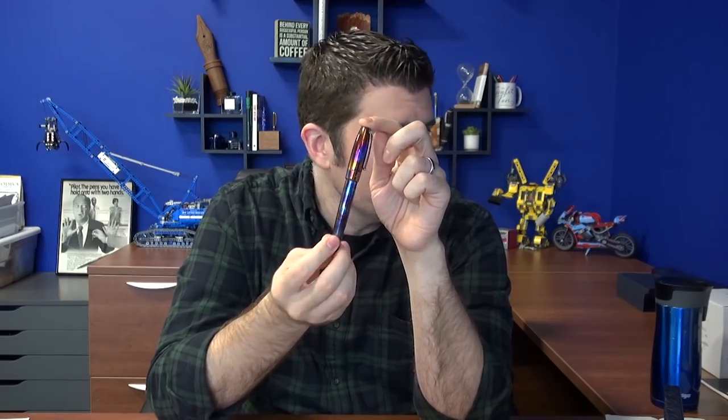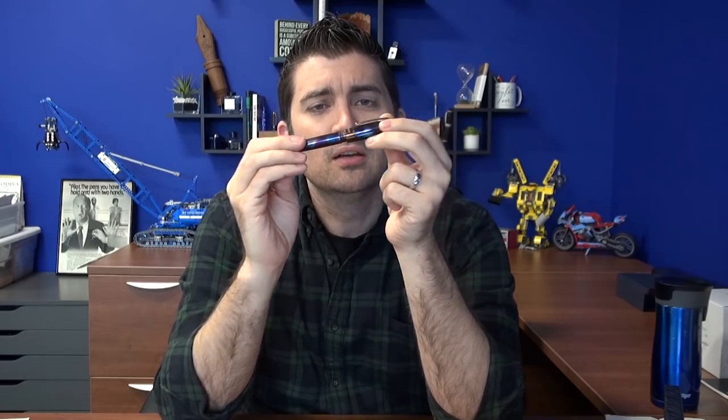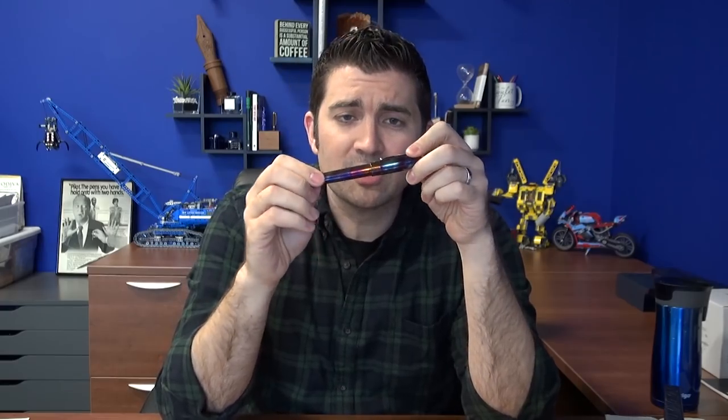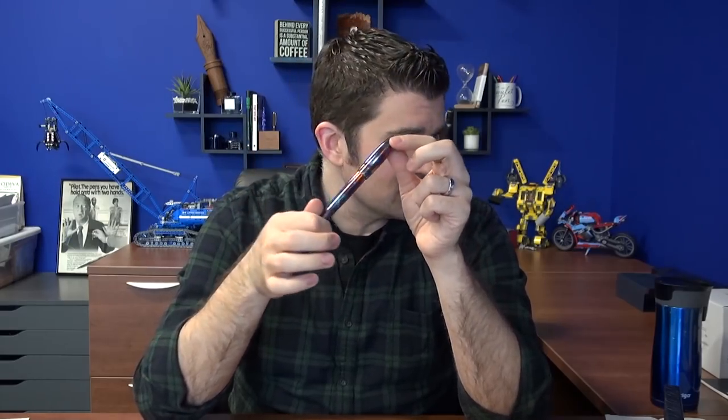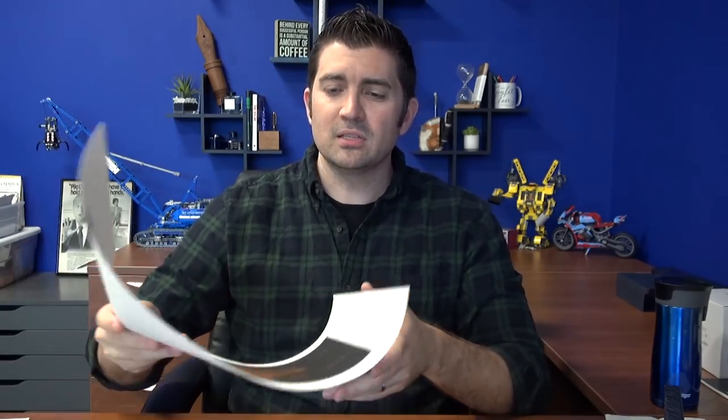We are doing a giveaway happening right now through Wednesday of next week. We collaborated with Jake Weidman on a Montegrappa Blazer giveaway. It's the Blazer pen — a steel-fired pen. This is the actual pen we're giving away. It has a fine steel Jobby nib, which writes really phenomenally. I really like the way they write since Montegrappa made the switch to Jobby. It comes with a mug as well. We worked with Jake to include an art print of his called 'Consuming Fire.'